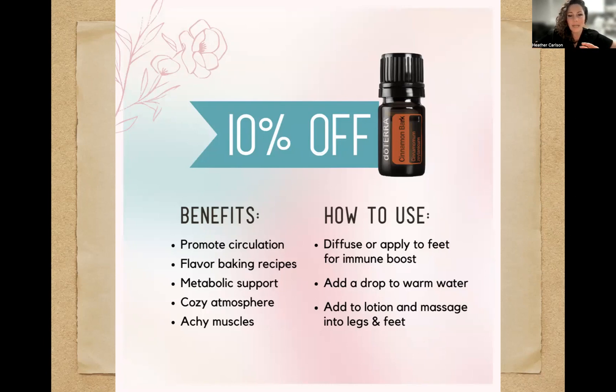It's also yummy for dipping in chocolate — if you want to add this to white chocolate and dip in that, especially with Valentine's or Galentine's coming up. Cinnamon bark is a fun one for metabolic support, cozy atmosphere, and achy muscles. Dilute it in coconut oil and massage onto an area that needs a little bit of warming — it's going to help with achy muscles. You can diffuse it or apply to your feet for an immune boost, add a drop to warm water and drink it, or add to lotion and massage into your legs and feet. doTERRA has a fantastic unscented lotion — I love using that for diluting instead of coconut oil sometimes.